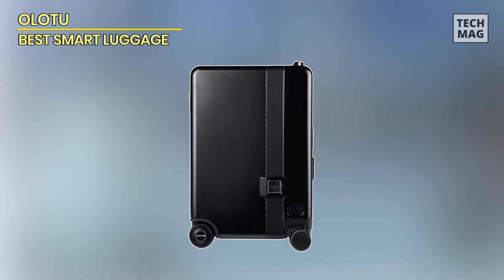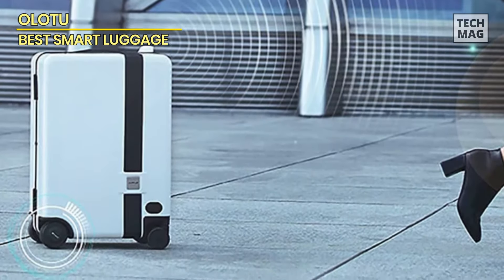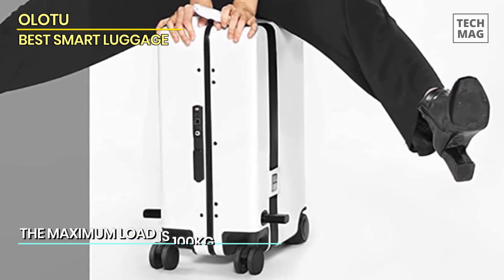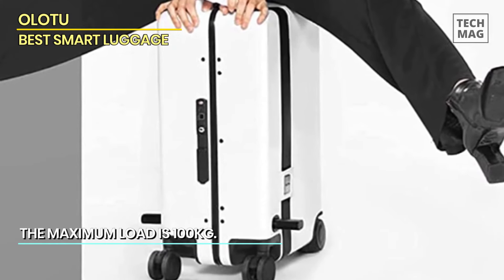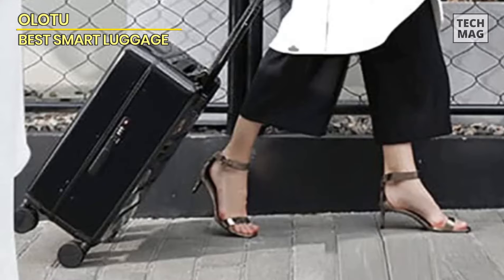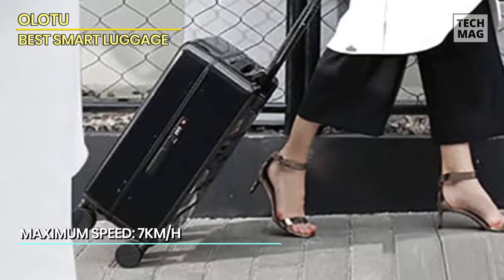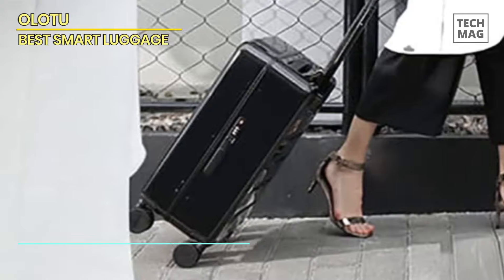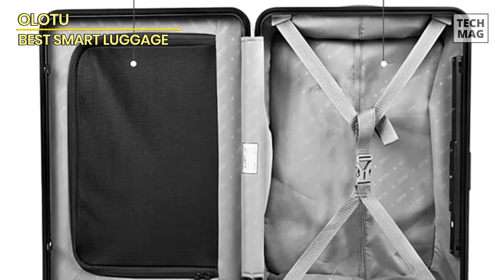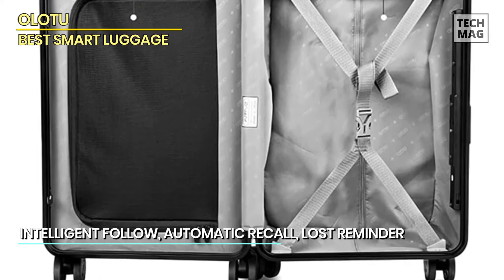Olotu. The Olotu Smart Suitcase has a lightweight yet exceptionally sturdy polycarbonate shell, reinforced zippers, a telescoping handle, and wear-resistant rubberized wheels that glide like a dream. You can push and pull it like a regular spinner suitcase, but if you want your hands free, you can use the follow-along feature to have it roll beside you. You can automatically recall the suitcase with the press of a button and use the lost alarm if it's ever out of your sight. It also functions as a ride-on suitcase, allowing you to sit on top and place your feet on the pedals.